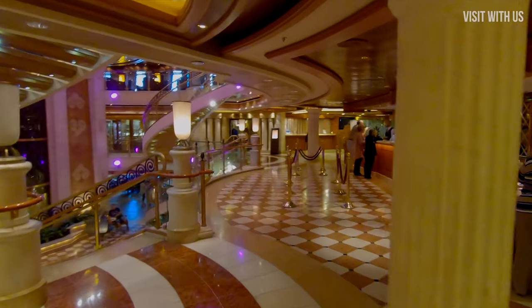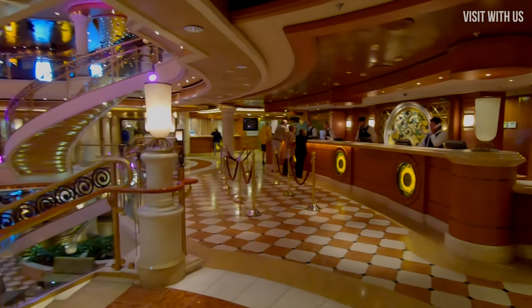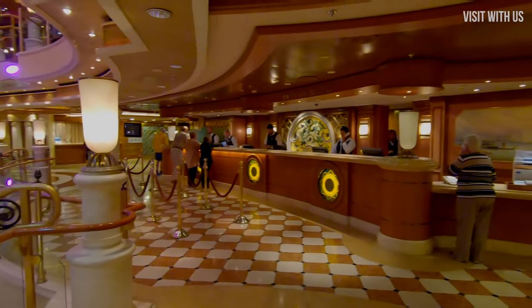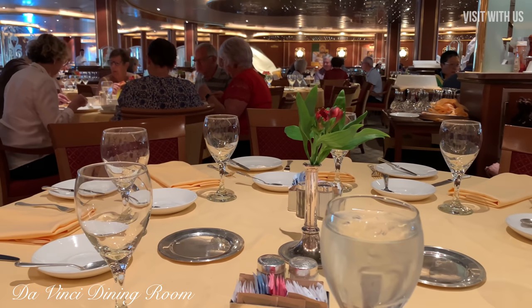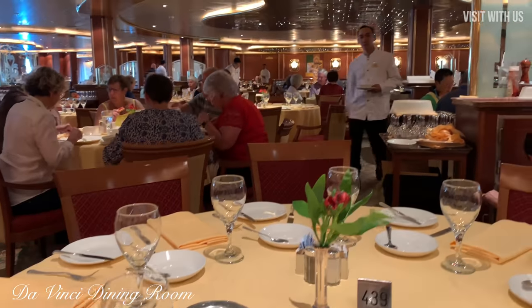Preach over, and we'll go past the passenger services desk — or concierge if you're feeling posh — and into the second of three dining rooms, the Da Vinci. There's also the Botticelli dining room. We'll be covering the food in detail in our ship review, so please subscribe.